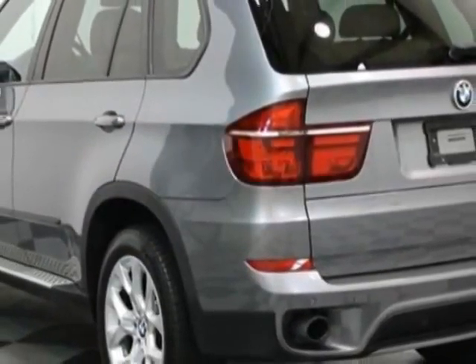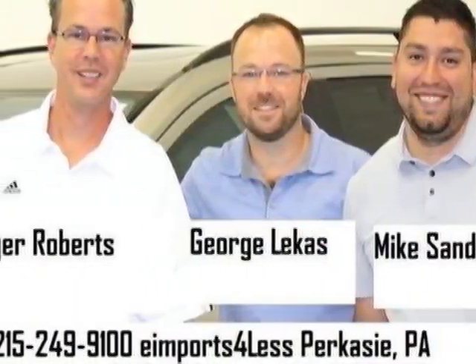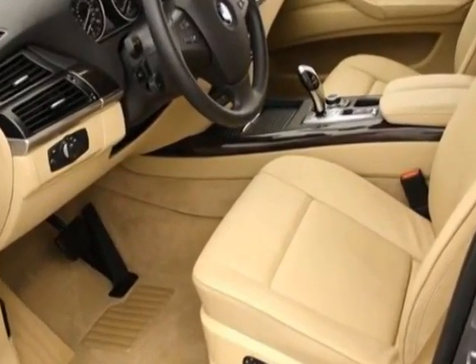This X5 boasts a 3.0 liter engine and has an automatic transmission. Additional options for this vehicle include power driver seat,